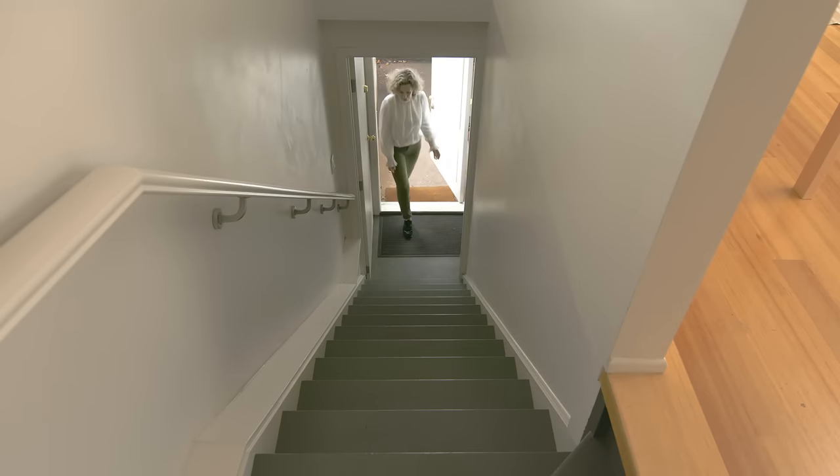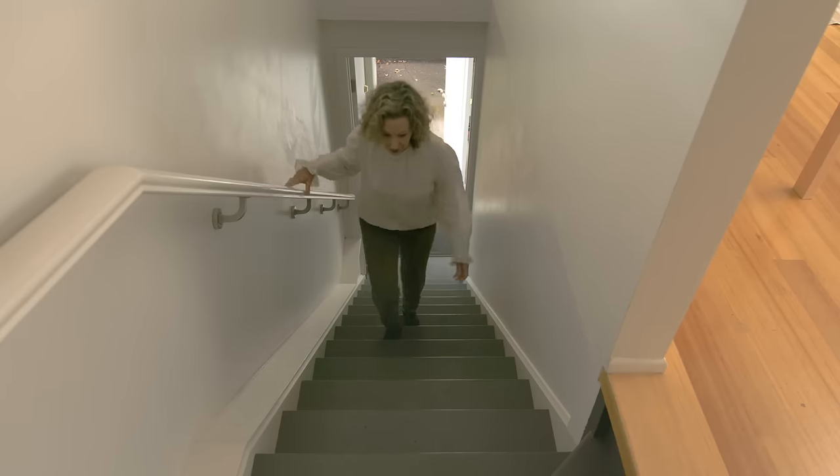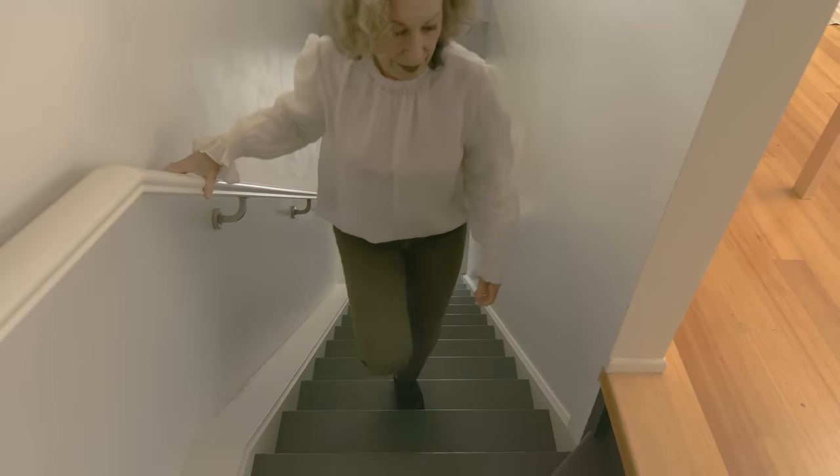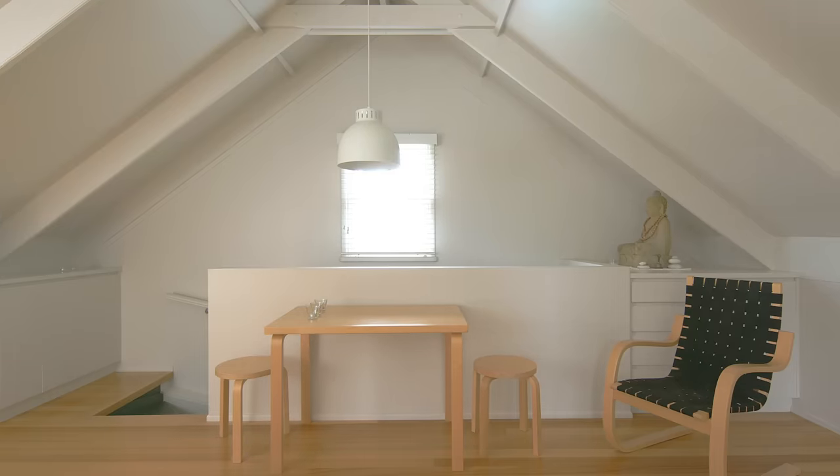One opens the door and there are some quite steep stairs — kauri stairs. They were a little rugged, so I decided to paint those in a dark charcoal to give them a sharpness and a definition. And then we come into this very light space.